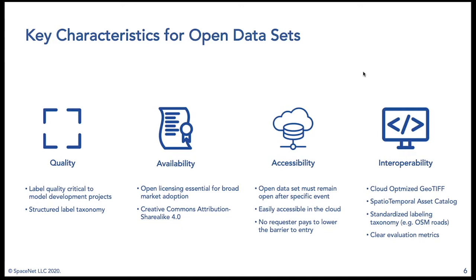Third is accessibility. The open dataset must remain open after our specific events and be easily accessible in the cloud — which is why we host it through the AWS Open Data Program. There is no requester-pays, so the dataset is freely available. You can download terabytes of data for free today at no cost; all you need is an AWS account, and we have guides explaining how to do that.